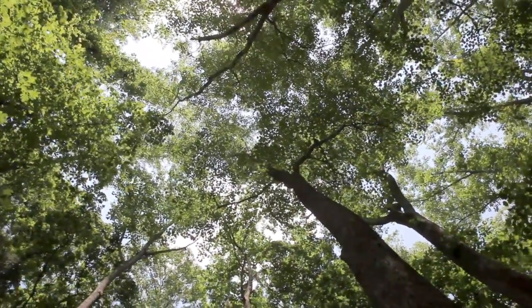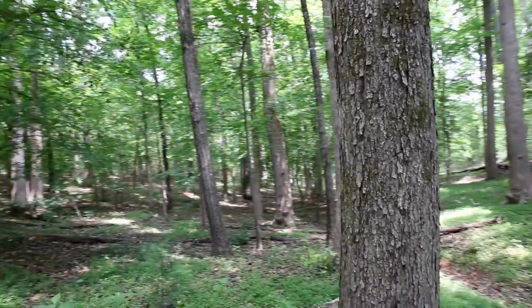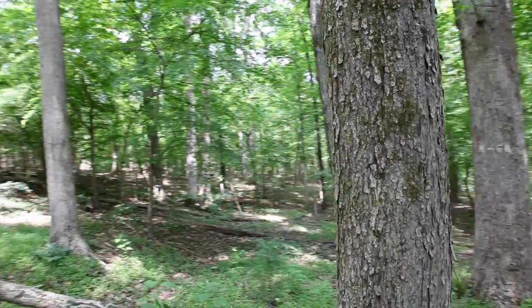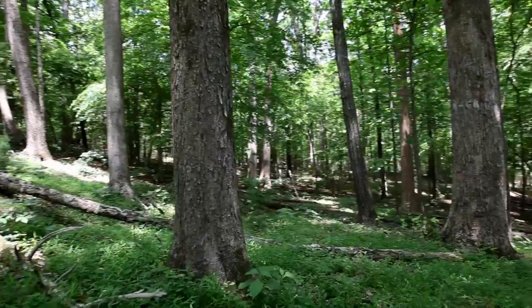Flowing, dynamic motions have never been so affordable or easy to capture. Through these movements, scenery seems to come to life, captivating the audience by flying them through the shots.